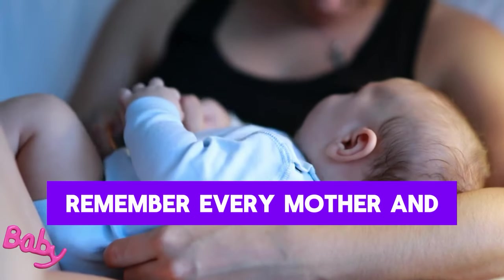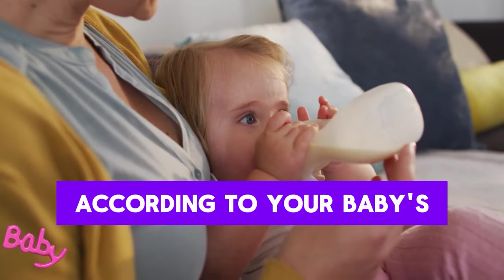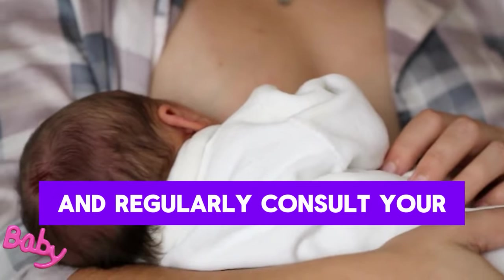Remember, every mother and baby are different, and your milk production may vary according to your baby's needs. The most important thing to ensure your baby is adequately fed is to breastfeed frequently and regularly consult your doctor.